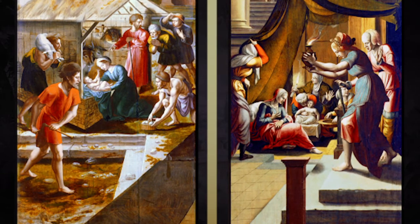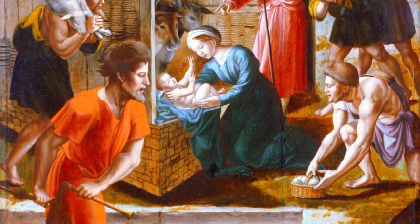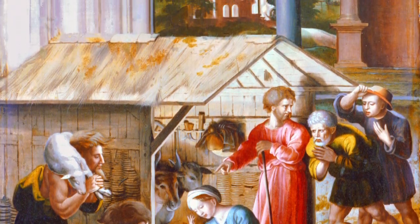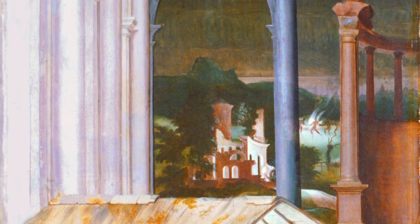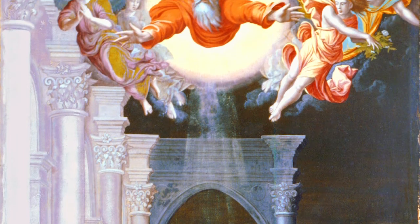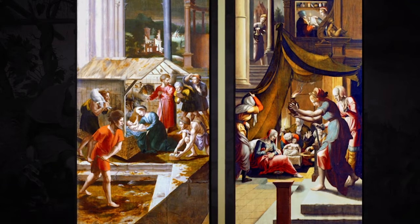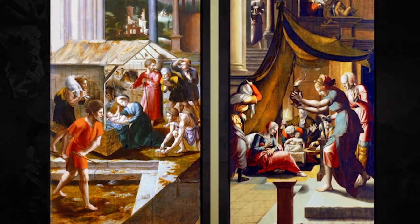The panel on your left, representing the Adoration of the Shepherds, is based upon a Raphael drawing for a tapestry in the Vatican. It's been elongated, since the proportions of this picture are quite different from those of a tapestry. Based upon a High Renaissance cartoon, it nonetheless shows a Mannerist influence, especially in the angels in the upper portion. However, it contrasts sharply with the panel on your right, which is entirely Mannerist.